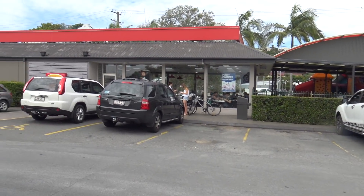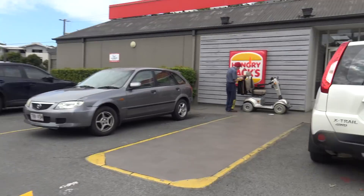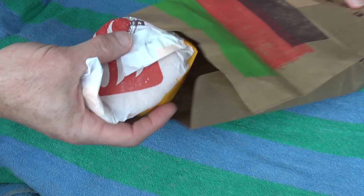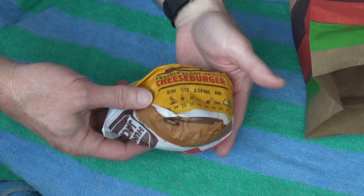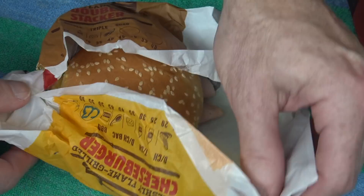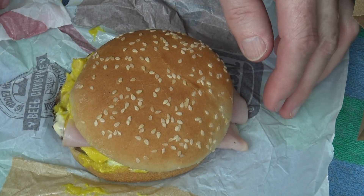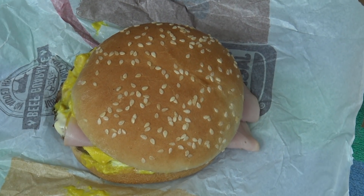All right, well here's the Hungry Jack's I'm going to today. Let's go get one. All righty, well here we go — the Cordon Bleu cheeseburger from Hungry Jack's. Let's suss it out. All right, well there's the size of it. That's what it looks like.